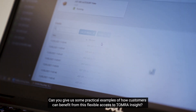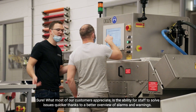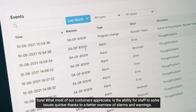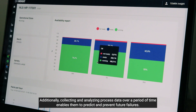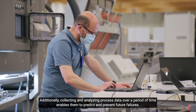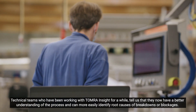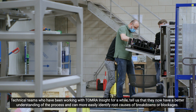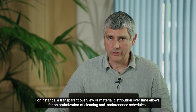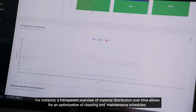Can you give some practical examples of how customers can benefit from this flexible access to Tomra Insight? Sure. What most of our customers appreciate is the ability for staff to solve issues quicker, thanks to the better overview of alarms and warnings. Additionally, collecting and analyzing process data over a period of time enables them to predict and prevent future failures. Technical teams who have been working with Tomra Insight for a while tell us that they now have a better understanding of the process and can more easily identify root causes of breakdowns or blockages. For instance, a transparent overview of material distribution over time allows for an optimization of cleaning and maintenance schedules.